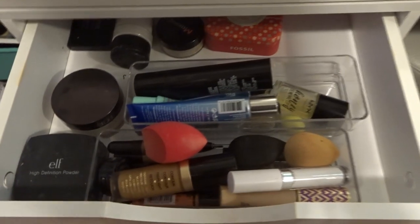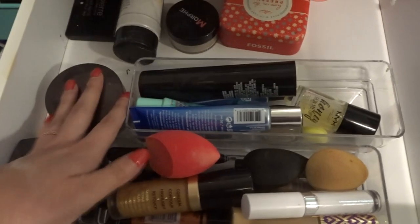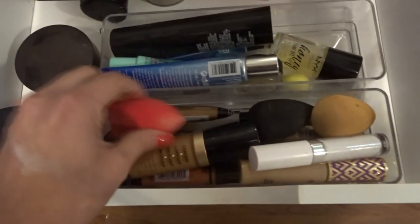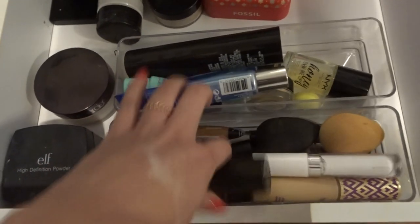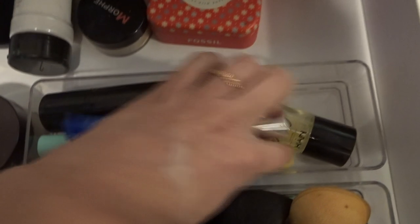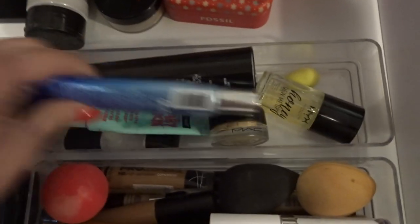In this one I have two acrylics, and this one has my concealers, my beauty sponges, and also contouring products. This one has all my primers and then the baby Beauty Blender.